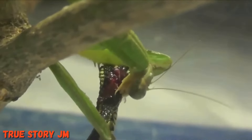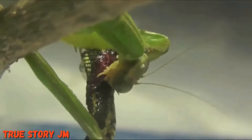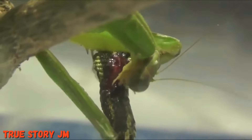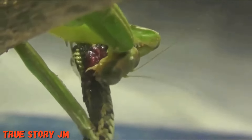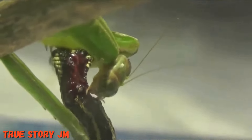Their coloring serves as camouflage, allowing them to blend in with the sticks and leaves around them and wait for food to come to them. When prey comes near, the praying mantis quickly grabs it with its front legs, which have spikes to hold the prey so that the mantis can eat.